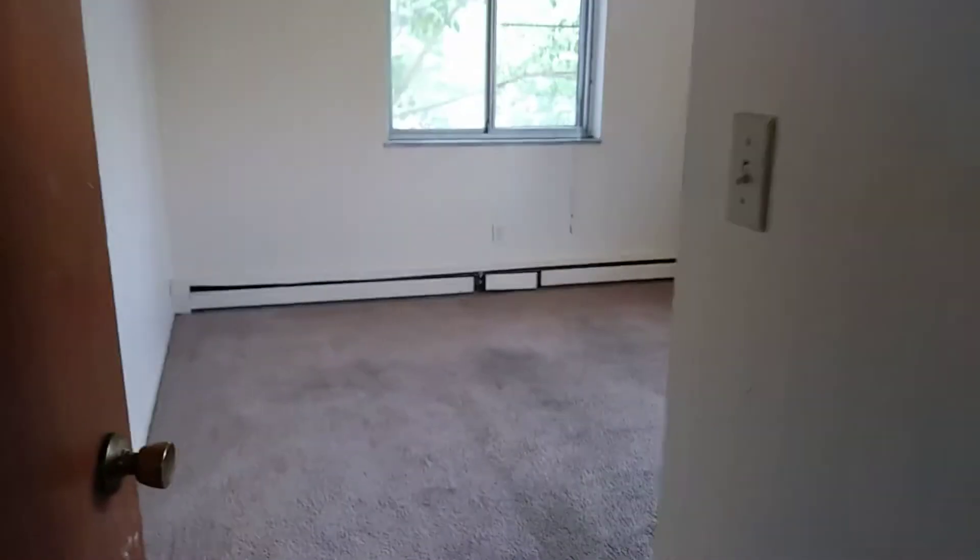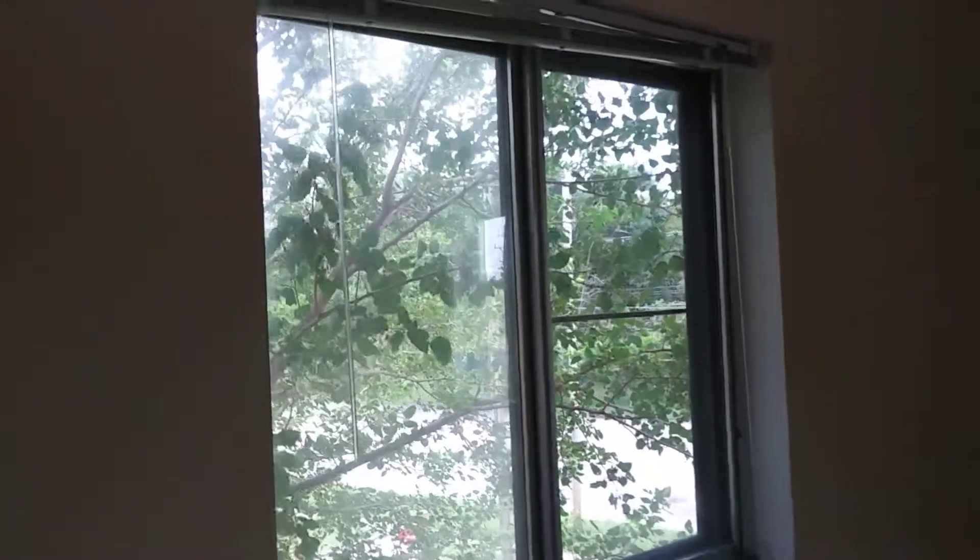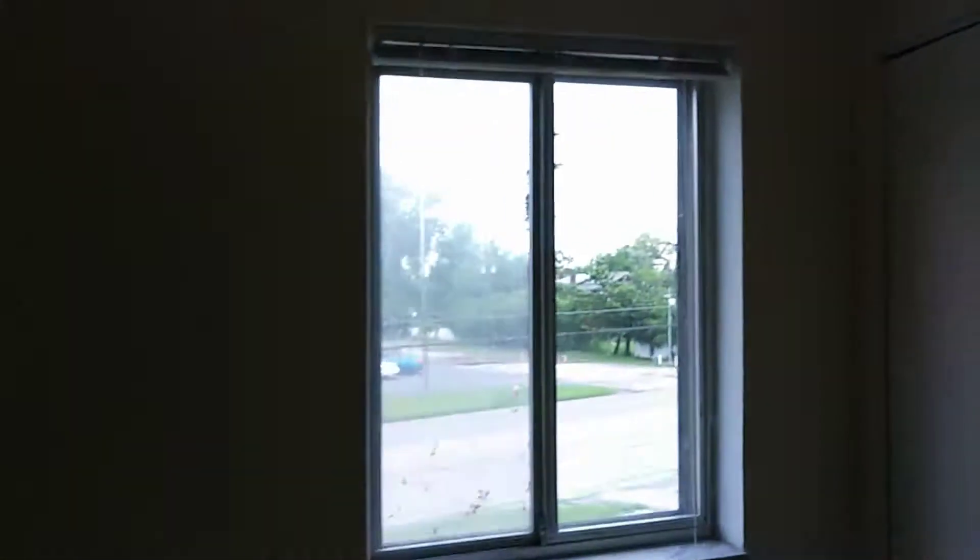Going into the bedroom, all the walls are painted. One window does have a screen. The other one does not.